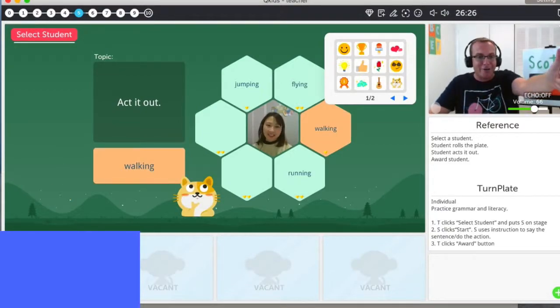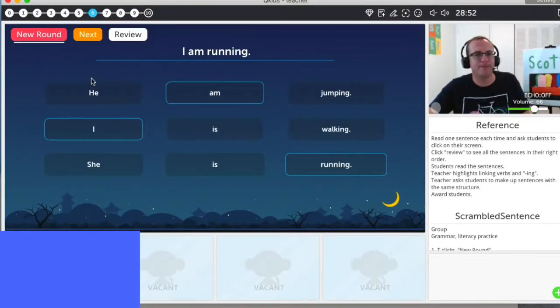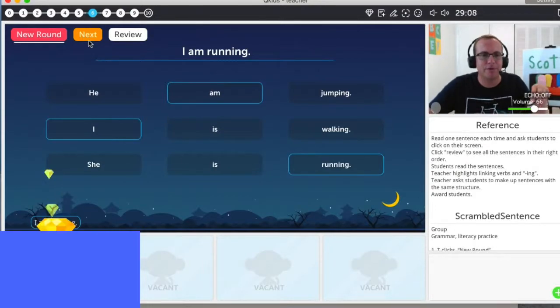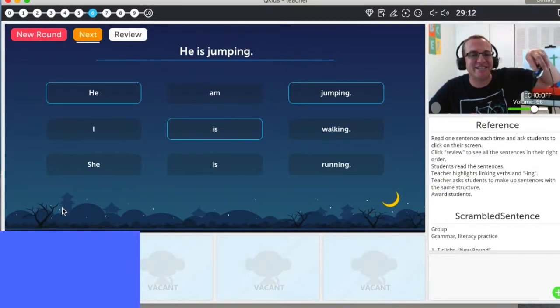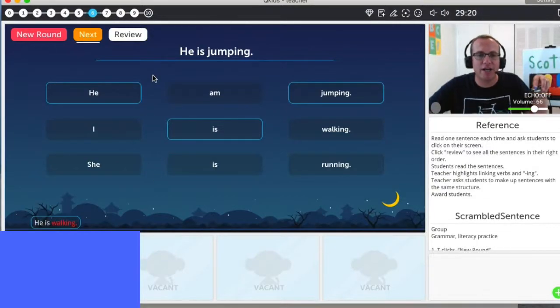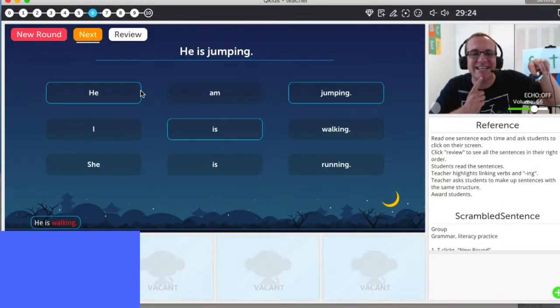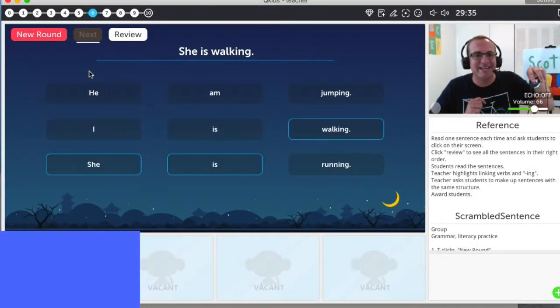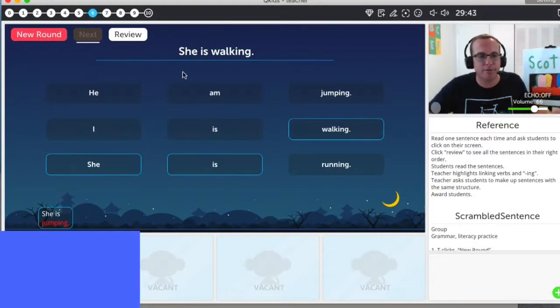One more diamond. Oh, Chloe gets all the diamonds. Okay Chloe, click, click, click. I am running. I am running. Click, click, click. I am running. Good job, Chloe. Diamond for you. He is jumping. Click, click, click. He is jumping. Jumping. Okay, one more try — he is jumping. Jumping. Oh, okay, never mind. Okay, last one, Chloe — she is walking. She is walking. Click, click, click. Okay.